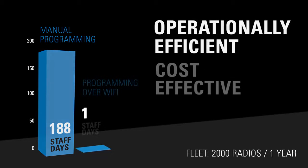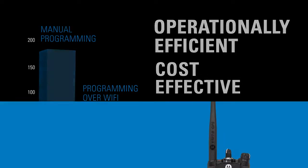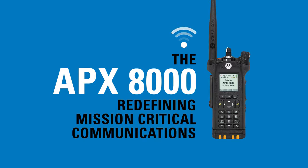With greatly reduced downtime, agencies can be more operationally efficient and cost-effective. Wi-Fi capability — just one of the ways the Motorola Apex 8000 is redefining mission-critical communications.